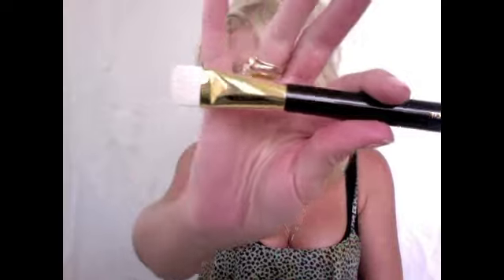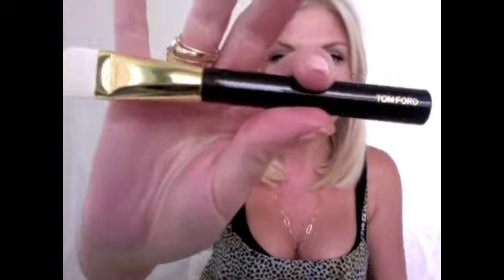The other brush I purchased was this Tom Ford 04 brush, which is the Shade and Illuminate brush. It's a really big one that you could kind of just use as a highlighter or use on your eyes, whatever you wish. I thought I'd purchase that too, just to give it a try, since I've had such good luck with his brushes.